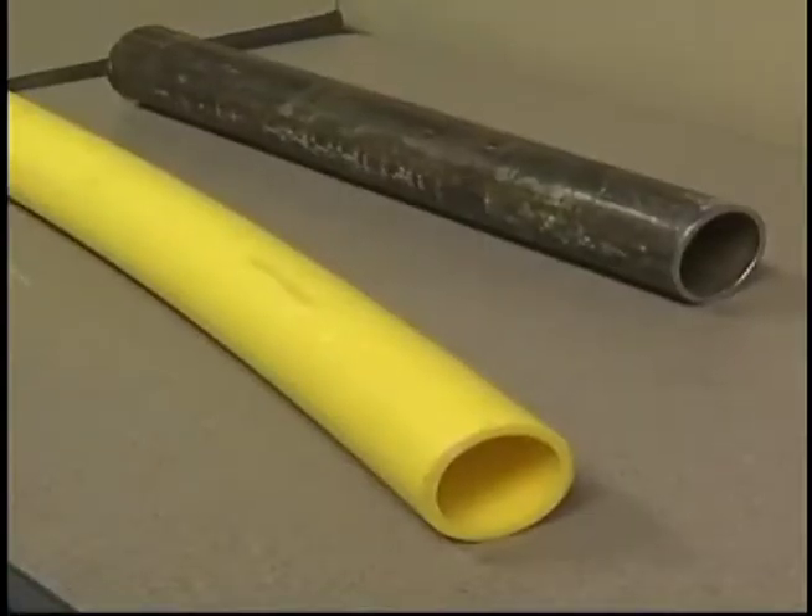It's more durable, and the lifespan is a lot longer than steel, because with the steel line, you have natural corrosion. The elements in the ground — moisture and everything else that comes around it — will start corroding the pipe.